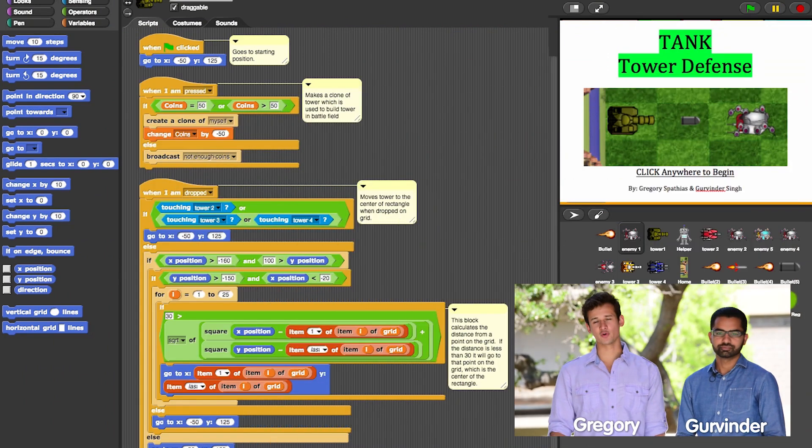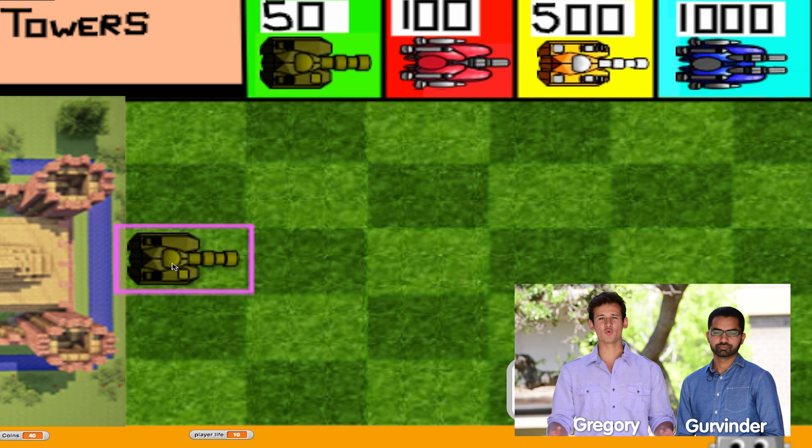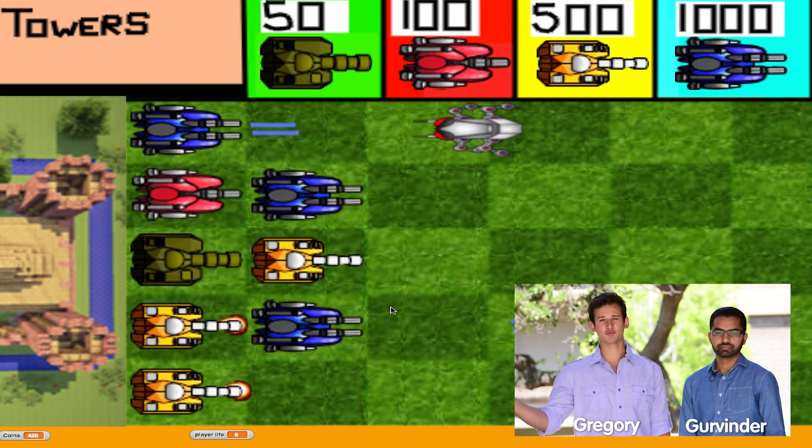Hi, my name is Gregory Spathius. Hi, I'm Gruen the Thing. Together we created the Tank Tower Defense game in SNAP for the Beauty and Joy of Computing. Essentially, it's a strategic game where you place towers in the field, and they automatically destroy enemies as they spawn from the right to the left.